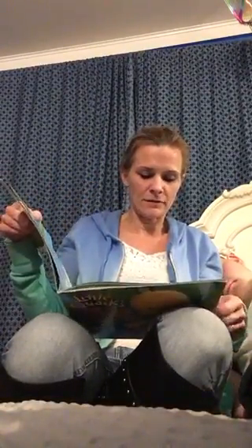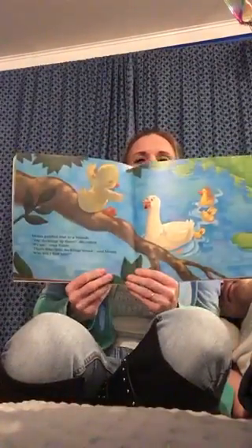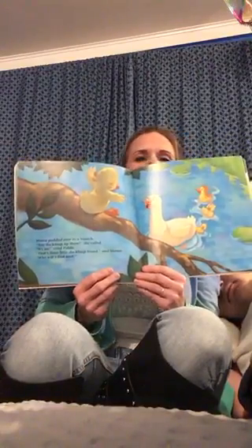Mama paddled over to a branch. Any ducklings up there, she called. It's me, cried Piddle. That's three little ducklings found, said Mama. Do you know what she asked? Who will I find next?